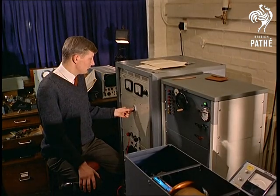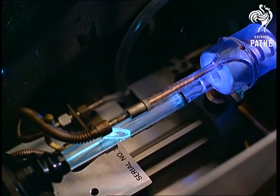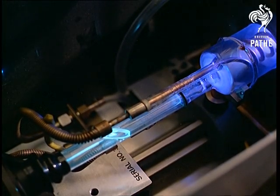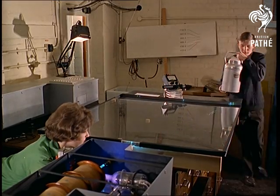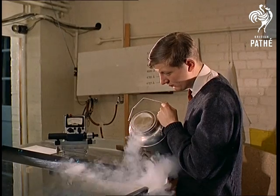A laser is simply a concentrated beam of light — or to put it the long way around, light amplification by stimulated emission of radiation, usually produced in a tube of gas. The balloon-bursting laser works by carbon dioxide.